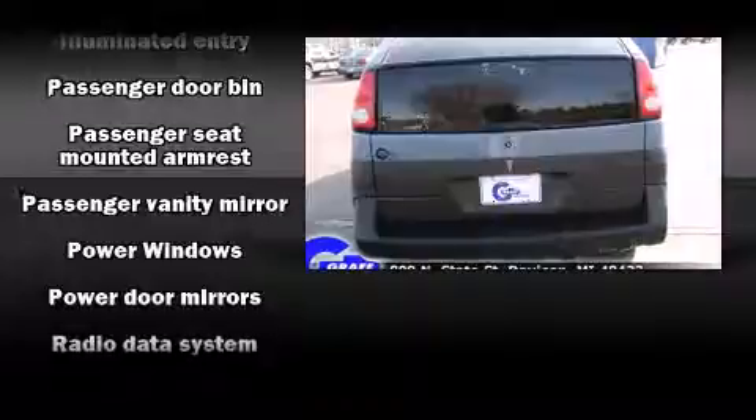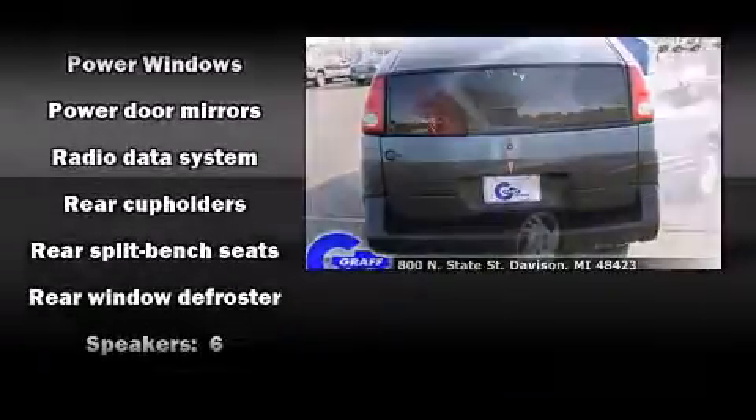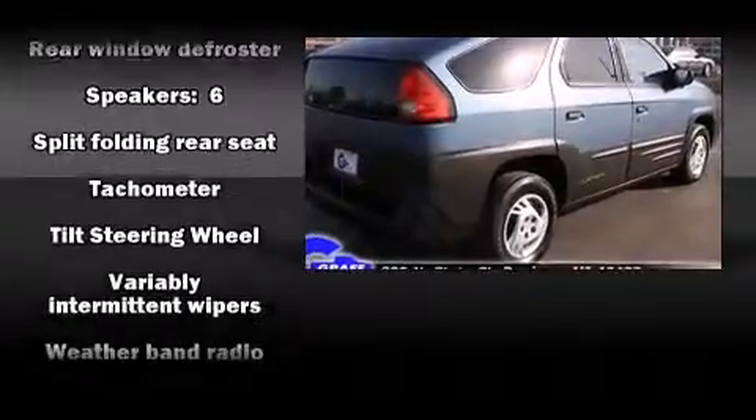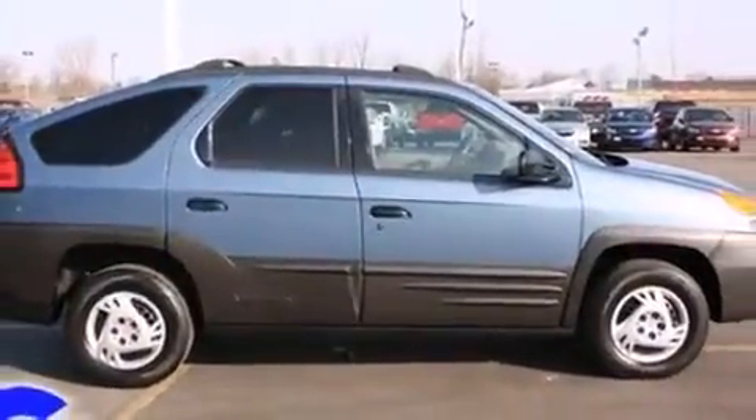Passengers are protected by various safety and security features, including dual front impact airbags, front and side impact airbags, ignition disabling, and ABS brakes.